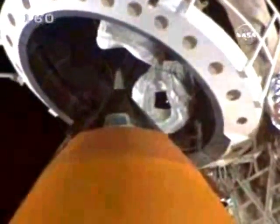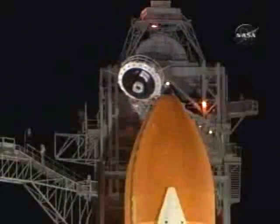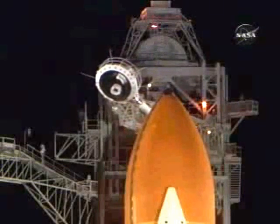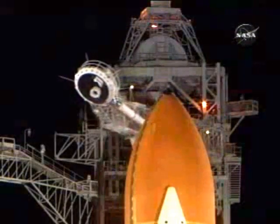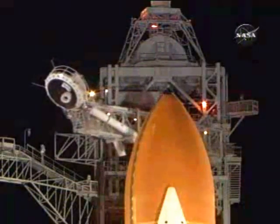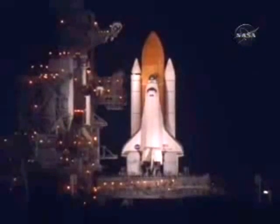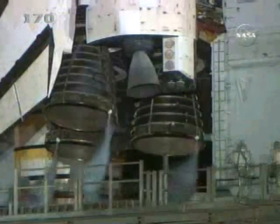Discovery OTC, close and lock your visors, initiate O2 closed. Discovery copies, close the visors in O2. T-minus two minutes and counting. Liquid hydrogen replenish on the external tank is now being terminated. T-minus one minute, 35 seconds. All systems are go. We are about 90 seconds from launch of the space shuttle Discovery.